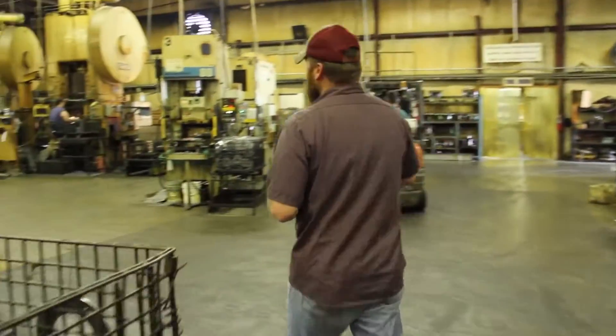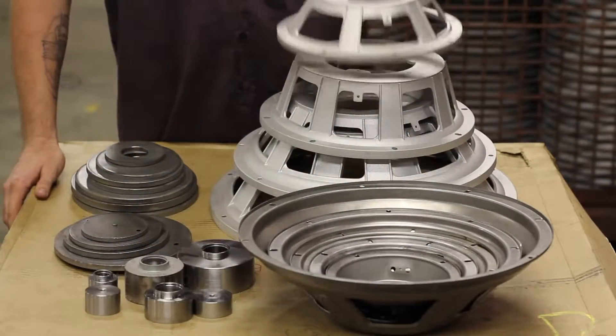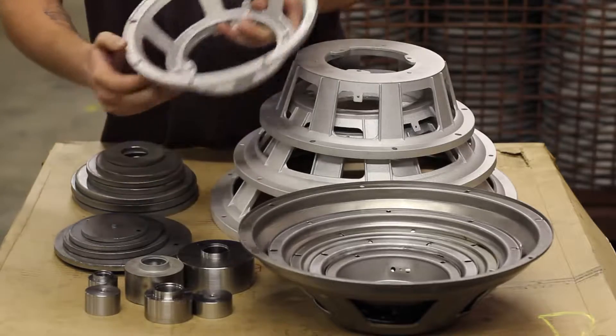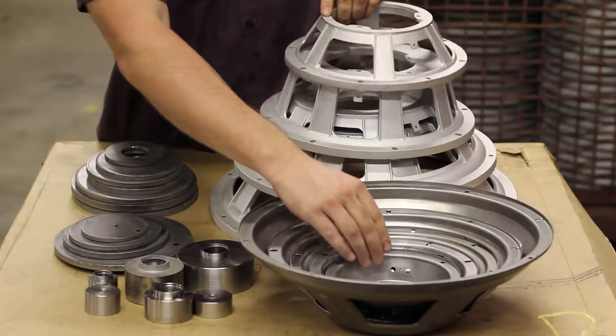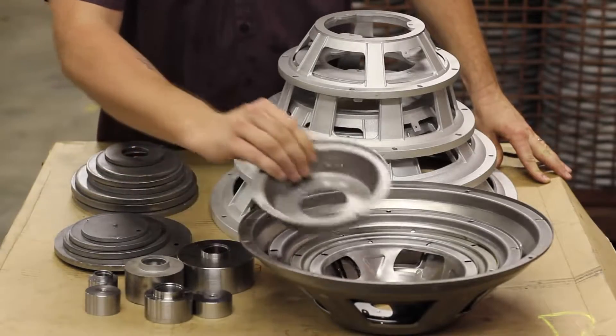My name is Garrett Gambrell. I'm supervisor over the press room and paint line. I've been here two and a half years and currently have 14 employees. We run a variety of baskets here, two styles: one being cast aluminum ranging from 10 inch to 18 inch, the other being stamped steel, six and a half inch to 15 inch.